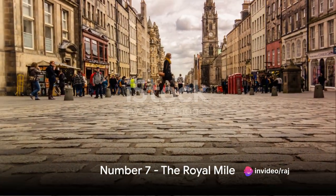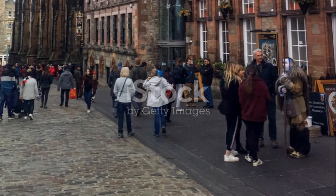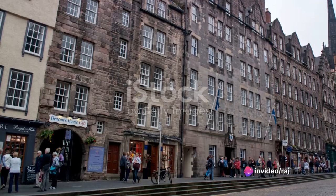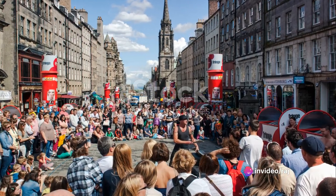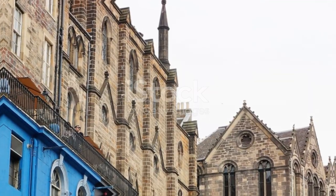Coming in at number 7 is the bustling Royal Mile. Imagine a lively street brimming with unique shops, enticing eateries, and a myriad of attractions, all steeped in rich history. For a taste of Edinburgh's vibrant city life, the Royal Mile is the place to be.